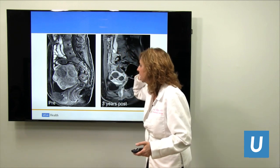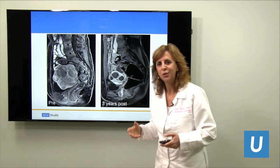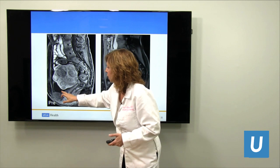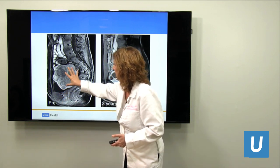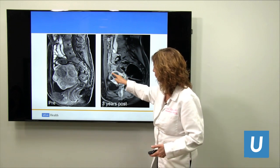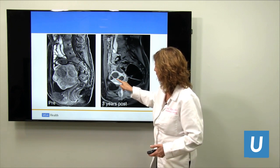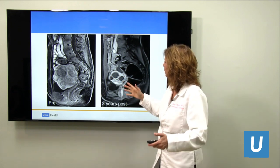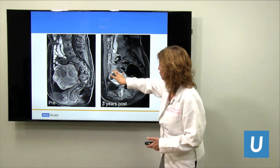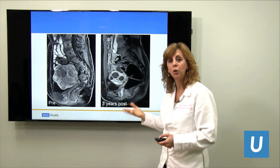Here's a uterus filled with fibroids — one, two, three. You can almost see it's like a Swiss cheese uterus because there are so many bubbles and fibroids throughout, squishing the little bladder. After embolization, look at how much smaller this uterus is. Here's the canal, some of the fibroids. It was filling up the whole pelvis before, and now you have a normal-sized small uterus with a few little holes which are cysts — the old fibroids.